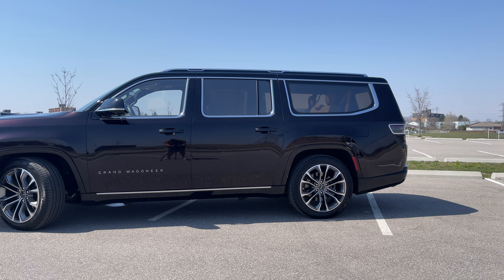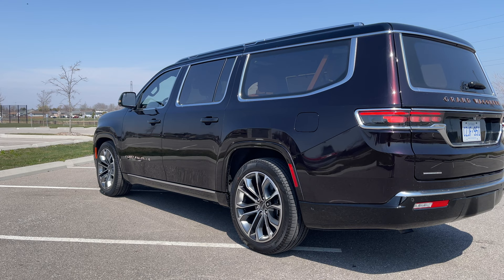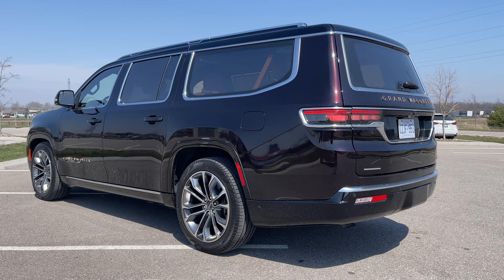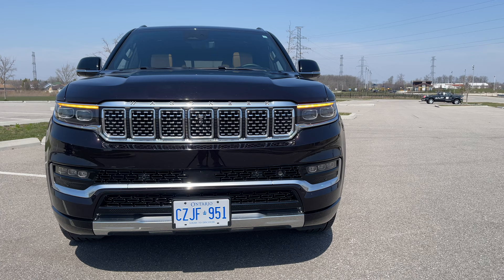Going for that longer wheelbase gives you an extra 12 inches of overall length, at a whopping 226.7 inches long. The wheelbase is also 7 whole inches longer than the regular Wagoneer or Grand Wagoneer, for a total of 130 inches. With the max towing package, you can get 9,450 pounds of towing — really good if you have a big boat or camper and want to put six people in this vehicle comfortably.